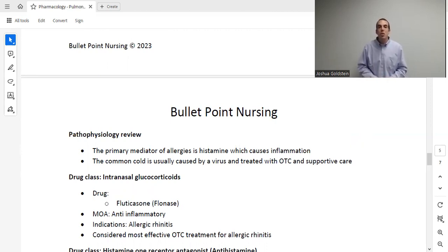The first drug class is intranasal glucocorticoids (intranasal corticosteroids), such as Flonase. This works as an anti-inflammatory — and as we've discussed, steroids are the king of anti-inflammatory drugs. We use it for allergic rhinitis or any pathophysiology causing rhinitis, such as the common cold. This is considered the most effective over-the-counter treatment for seasonal allergies.